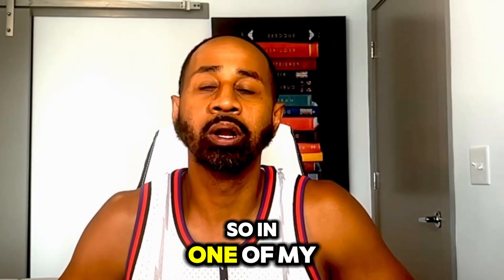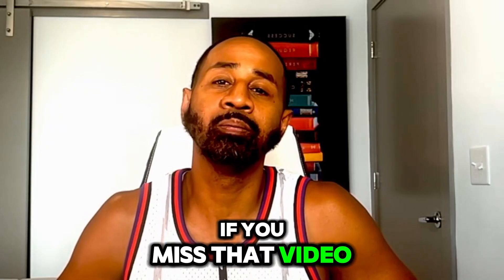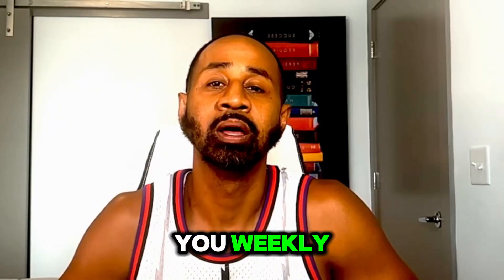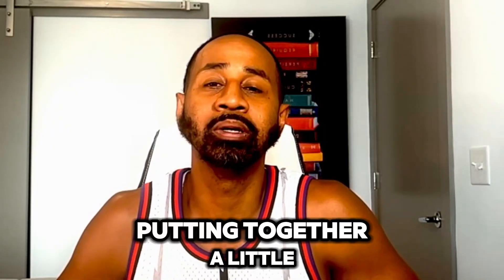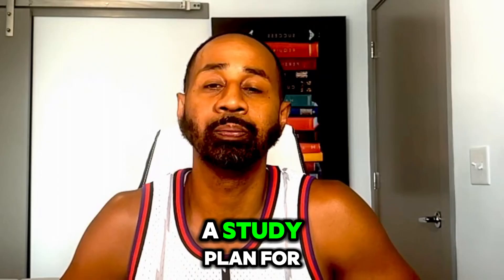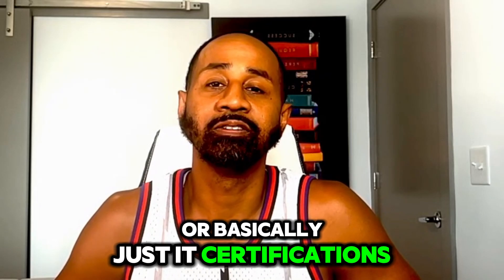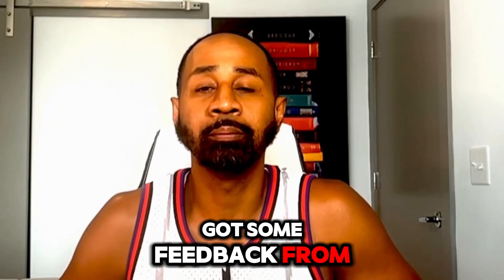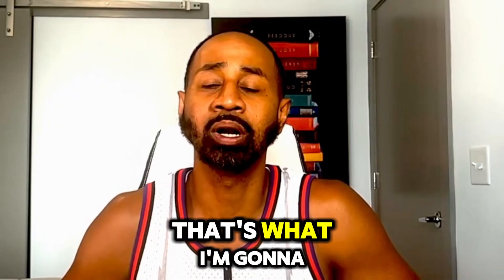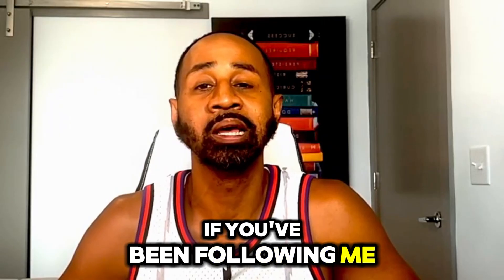In one of my last videos — the CCNA starter pack video — I spoke about putting together a little training schedule for anybody interested in a study plan for the CCNA or IT certifications in general. I got some feedback from a lot of y'all saying that would be a good idea, so that's what I'm going to try to do with this video.